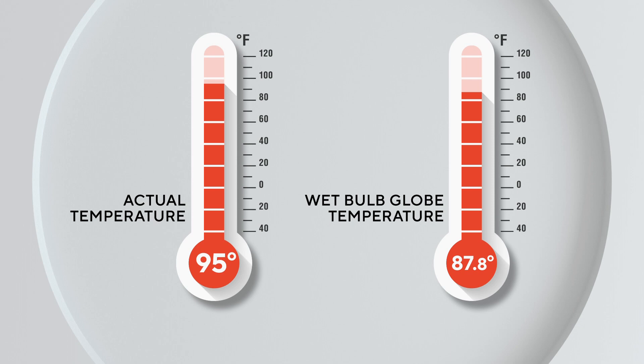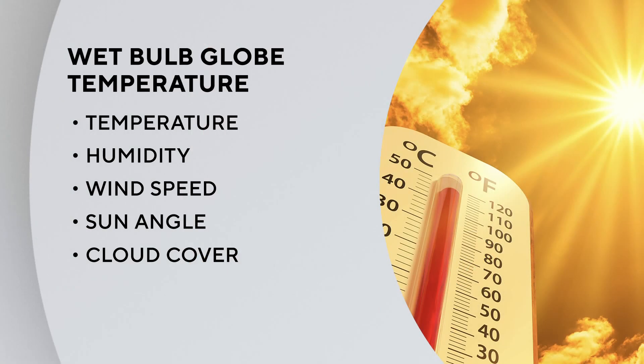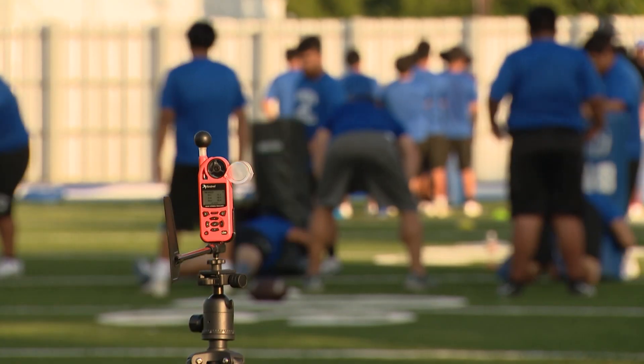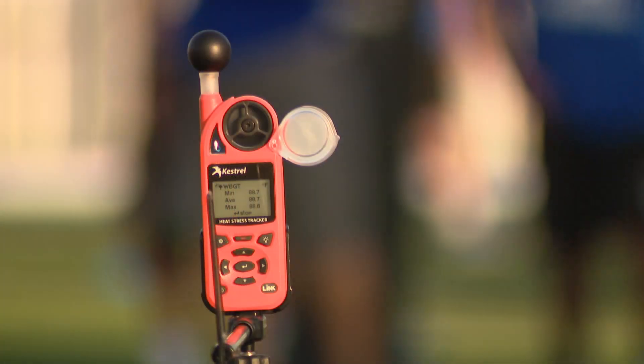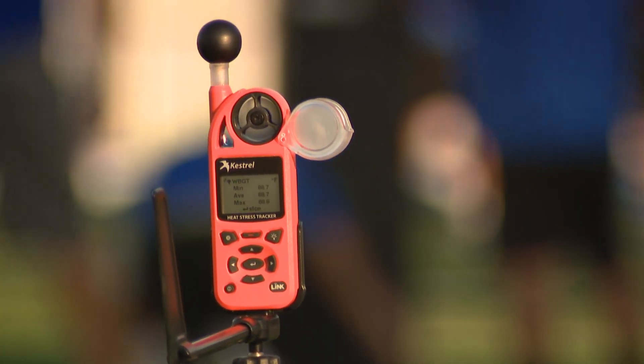Instead of using actual temperature, the UIL recommends coaches use what is called the wet bulb globe temperature index. It's basically a measurement of temperature, humidity, wind speed, sun angle, and cloud cover. There are specific thermometers that can measure all of this, and experts say it creates a better indicator of unsafe heat conditions.